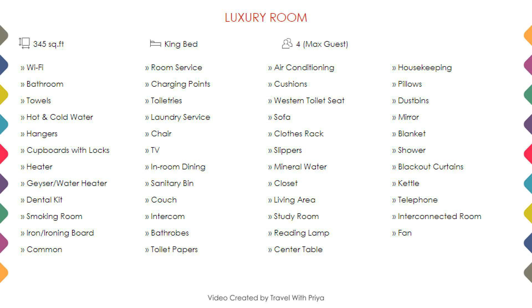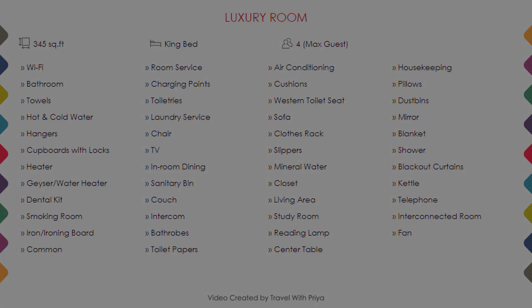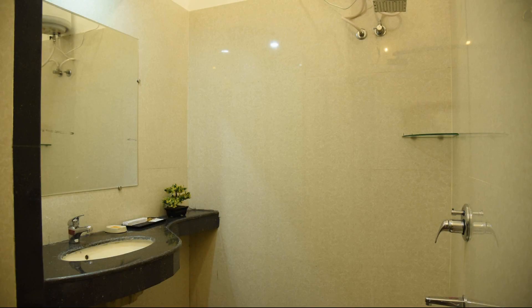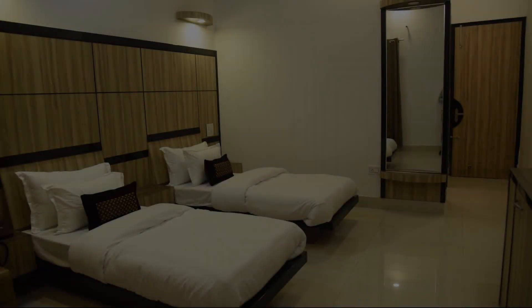In category 1, you can see on the screen details like room size, bed type, room views, amenities, facilities, and images etc.